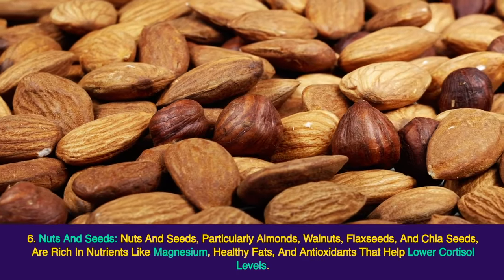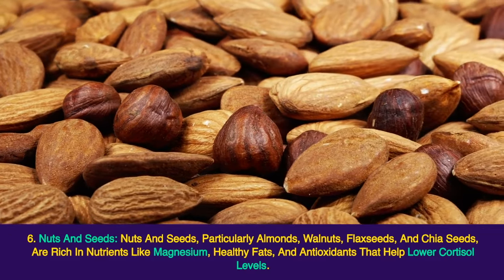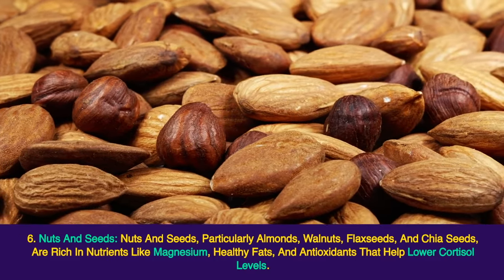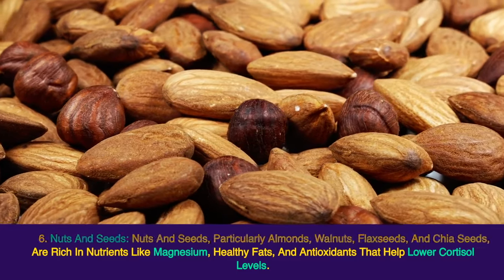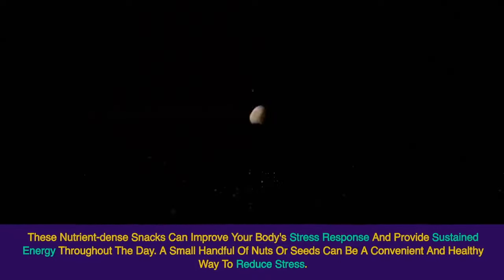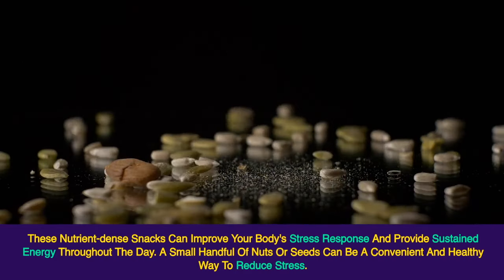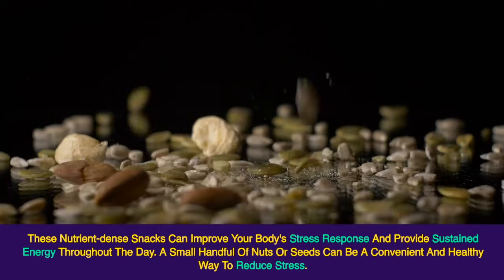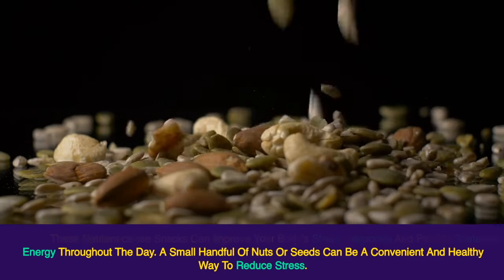Nuts and seeds, particularly almonds, walnuts, flax seeds, and chia seeds, are rich in nutrients like magnesium, healthy fats, and antioxidants that help lower cortisol levels. These nutrient-dense snacks can improve your body's stress response and provide sustained energy throughout the day. A small handful of nuts or seeds can be a convenient and healthy way to reduce stress.